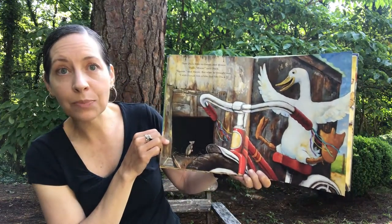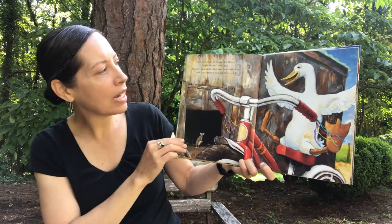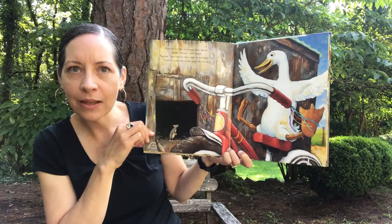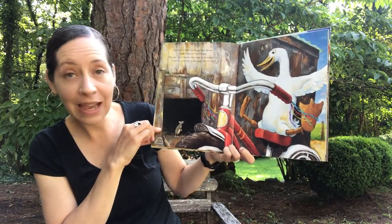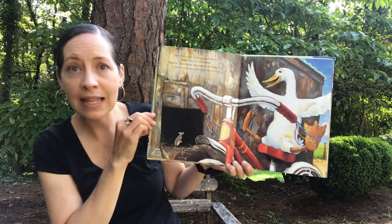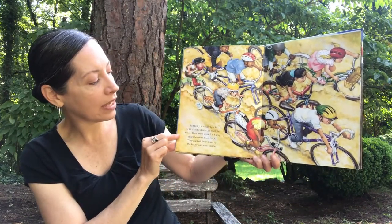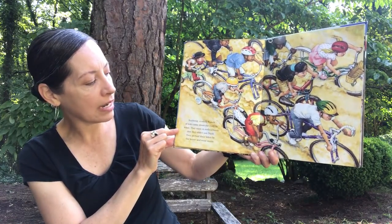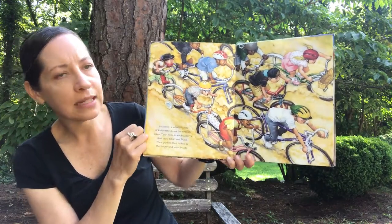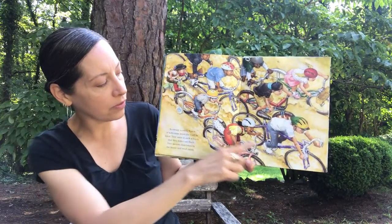Then Duck rode no hands past Mouse. 'Hello, Mouse,' said Duck. And Mouse said, 'Squeak, squeak, squeak.' But what he thought was, 'I wish I could ride a bike just like Duck.' Think about the size of a mouse — this mouse would need a teeny tiny bike to ride. And look at Duck — no hands and no feet. Duck is really having fun on that bike. Suddenly, a whole bunch of kids came down the road on bikes. They were in such a hurry that they didn't see Duck. They parked their bikes by the house and went inside. Look at all those bikes — does it look like these kids are riding slow or fast? Yeah, it does look like they're going fast. Their wheels are really kicking up all the dirt.